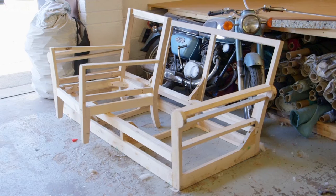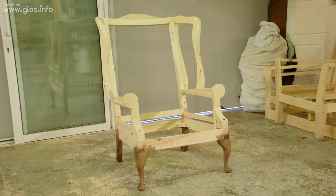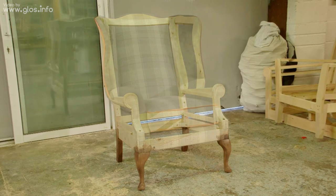We work with the client of course — I do a few sketches, sometimes we do a prototype and they double-check it, then we put it into action.